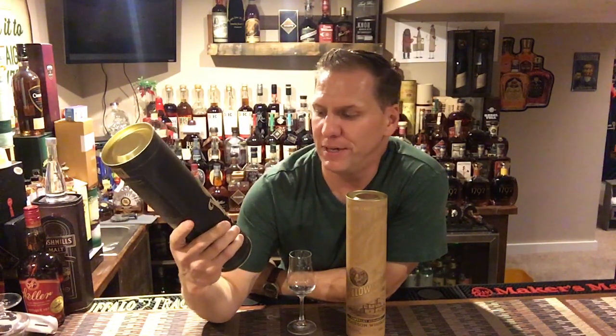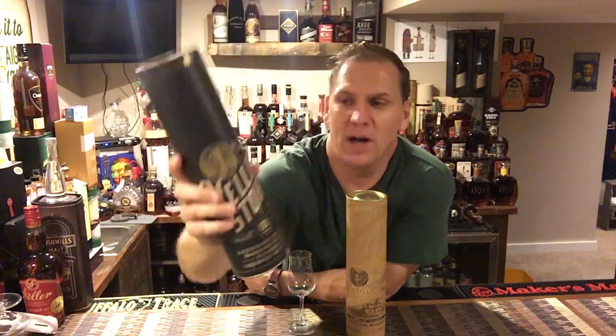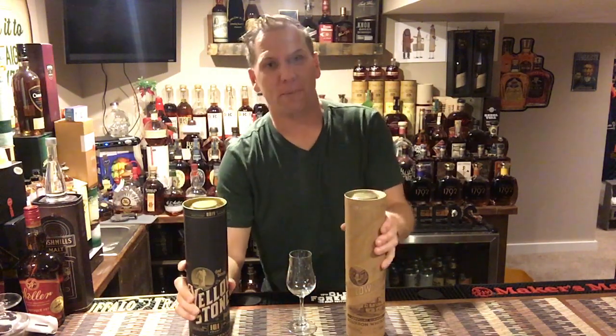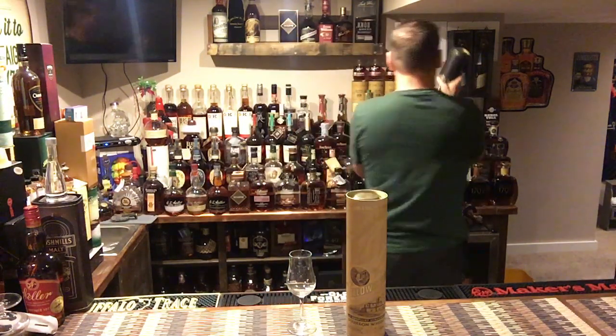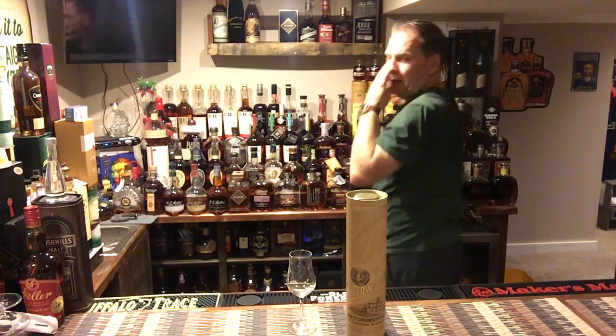The Yellowstone 101 proof — the limited version, which is an annual release — is finished in wine casks. I'm not quite ready to open that one yet, so I figured I'd throw you a bone and review its little brother here. Hope that's okay.